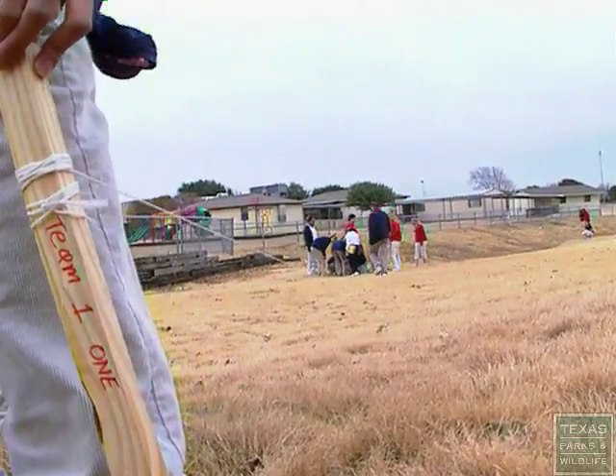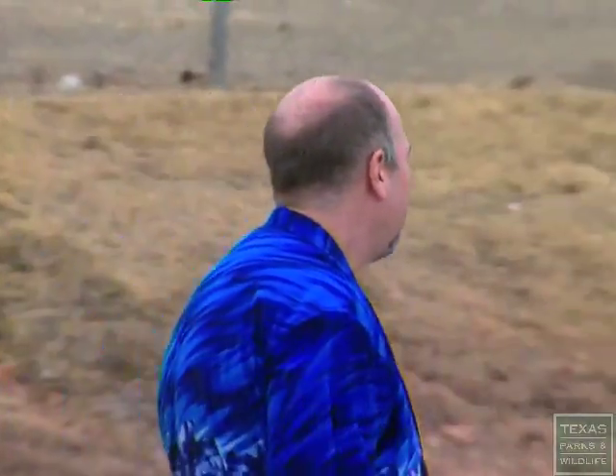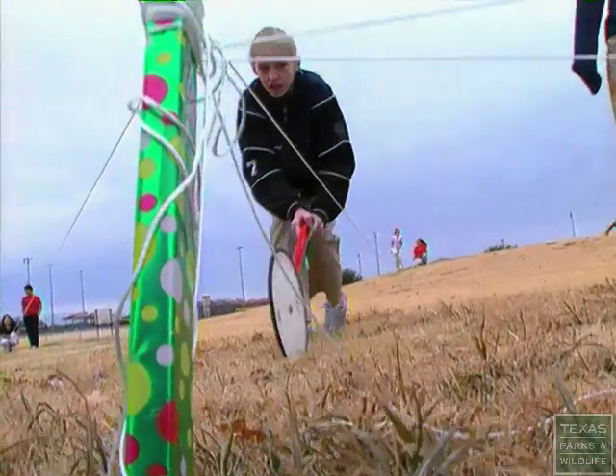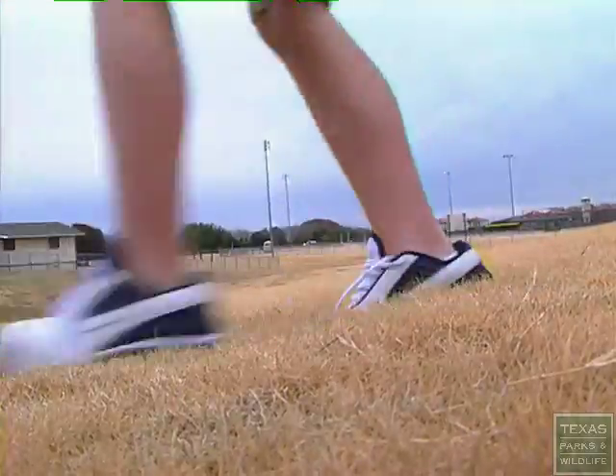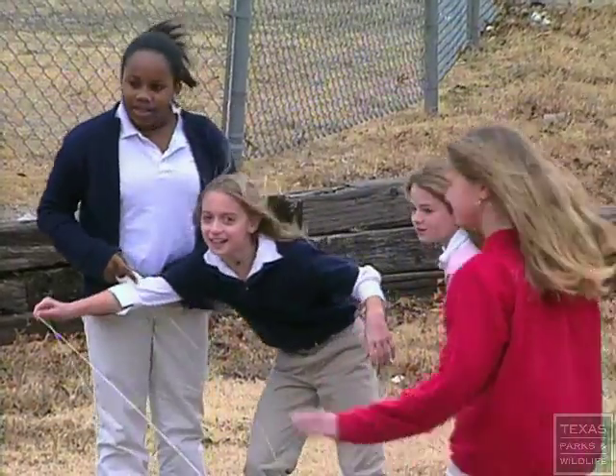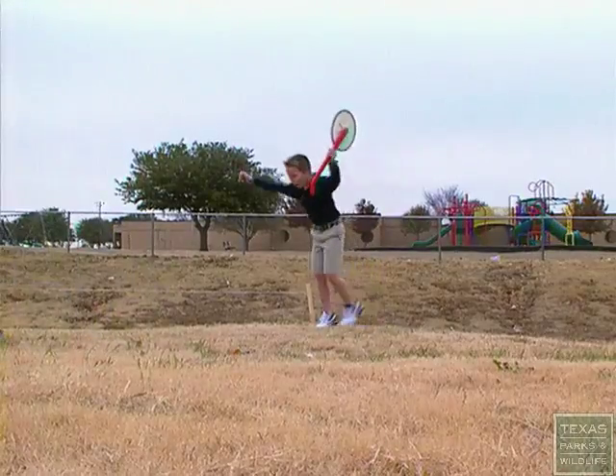Sixth grade science teacher Chris Long is teaching his students about watersheds using a program called Project Wild. Project Wild gives students an understanding of the world they live in and how it affects all living things. We identified a watershed on our campus. We went out,